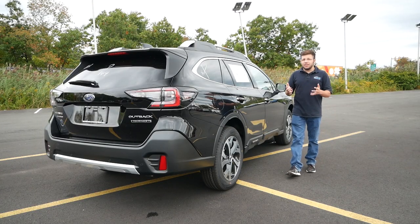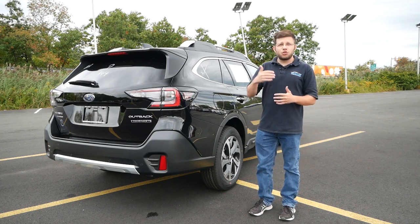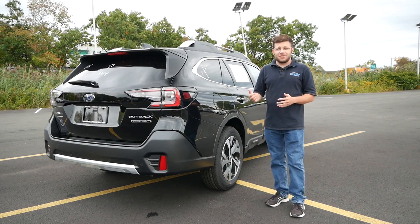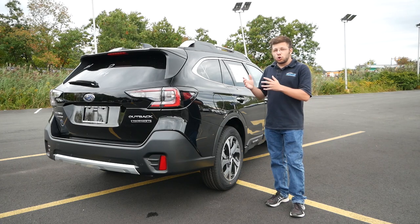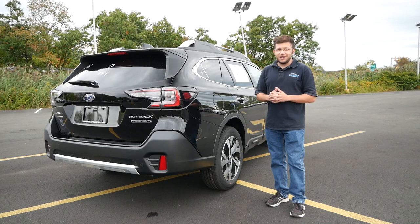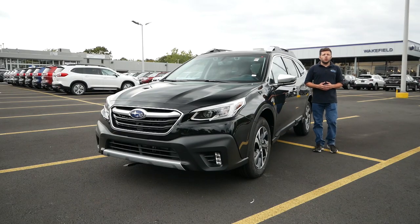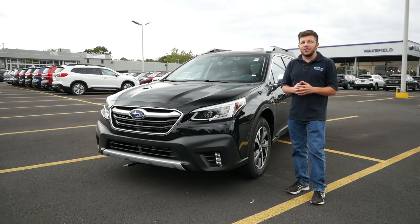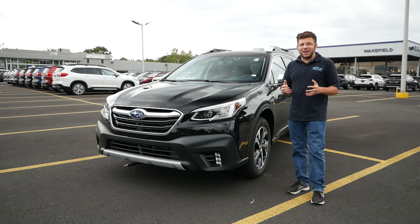One unique characteristic of the Outback more so than any other vehicle in the Subaru lineup is that as you work your way up through trim levels you'll notice improved interior materials. With the Premium you get cloth seats, with the Limited you get leather, with the Onyx Edition water-resistant fabric seats, and for the Touring XT, Nappa leather seats — the closest you'll get to luxury without paying the luxury car price. So in this video we're going to see why paying $40,000 for an Outback might be a great decision.